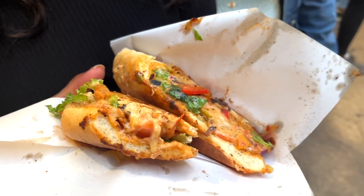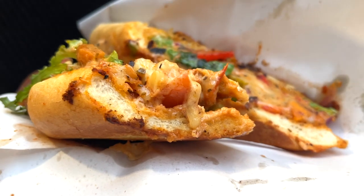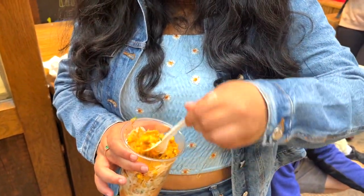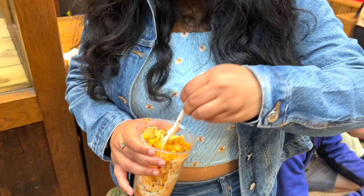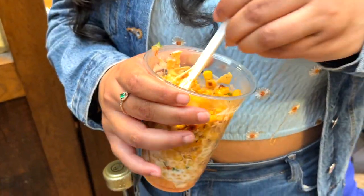My friend had a vegetarian Cuban sandwich and she said it kind of tastes like a pizza. We also had this Mexican street corn in a cup. It was creamy, a little bit spicy, and a little bit tangy from the lime. They also added some tortilla chips in it, which added some crunch.